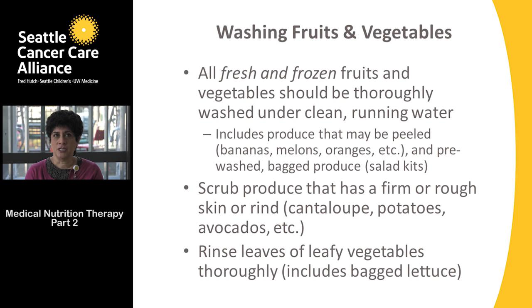Scrub produce that has firm or rough skin — cantaloupes, potatoes, or avocados — using a vegetable scrubber to make sure they're clean. For leafy vegetables, including bagged lettuce or spinach mixes, wash everything leaf by leaf rather than putting the whole head of lettuce under the faucet.